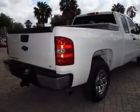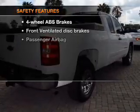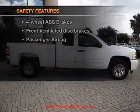Power steering, an adjustable tilt steering wheel, and air conditioning. And for your peace of mind, the following safety equipment is included.